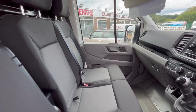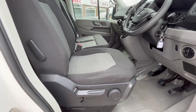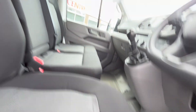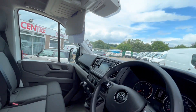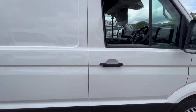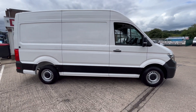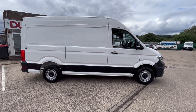Dual passenger seat with under-seat storage, driver seat all good with armrest as well. Floor is all good, overhead storage there too. Bluetooth and Apple CarPlay available on the stereo as well. So there you go — 2020 70-reg Volkswagen Crafter, L2 H2 medium wheelbase high roof. Thanks for watching.